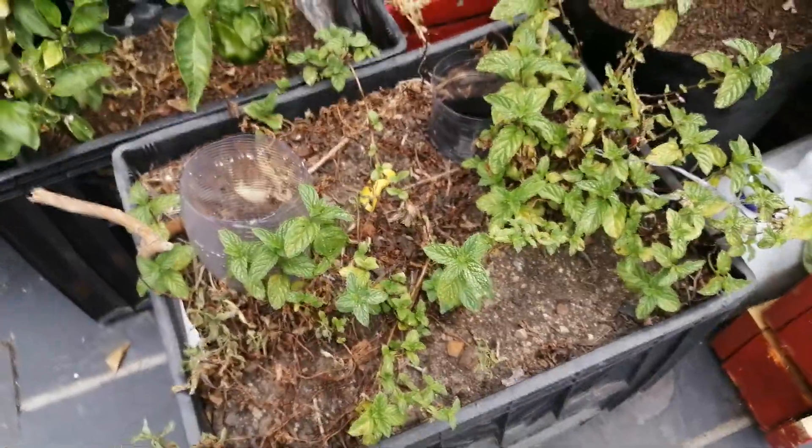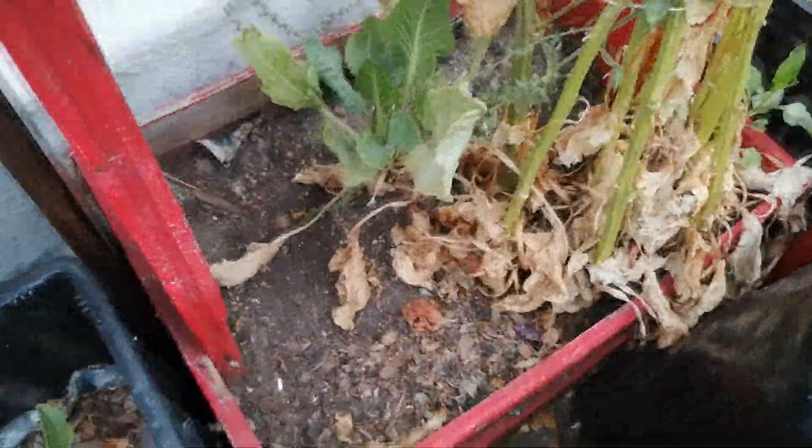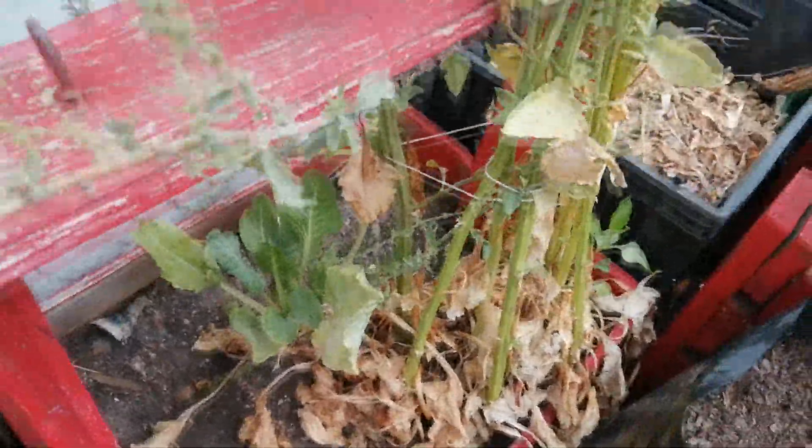Over here I've got my mint, and then behind the mint is the Swiss chard. The other one over here went to seed.